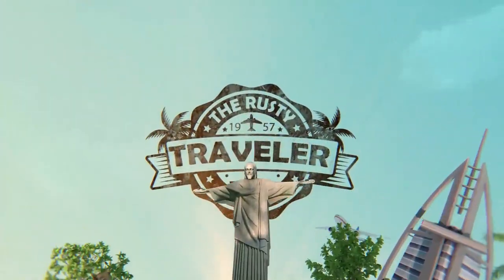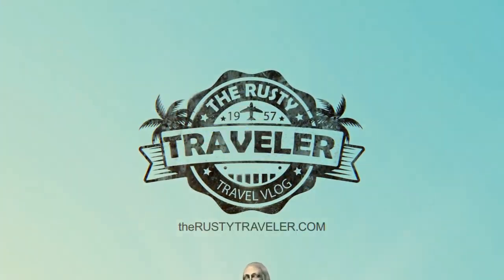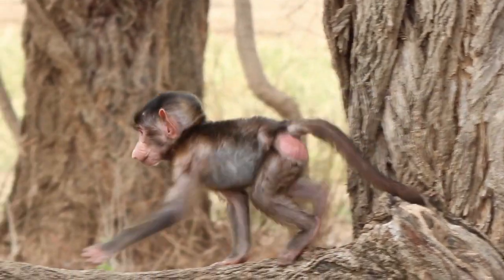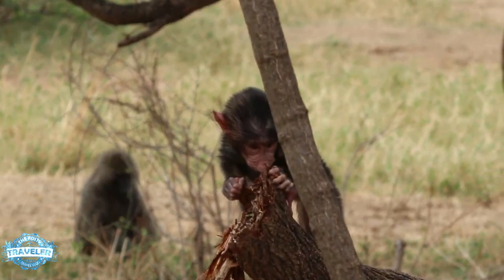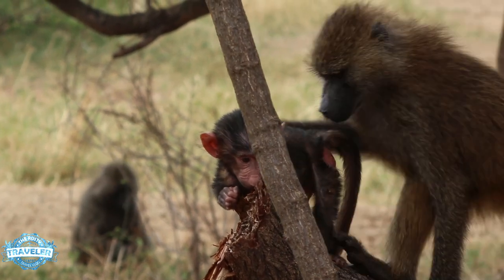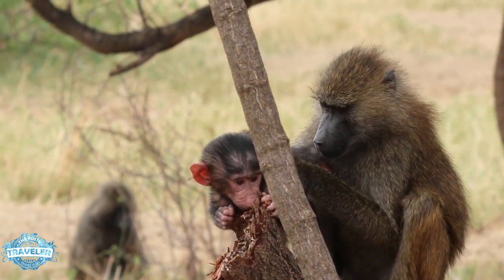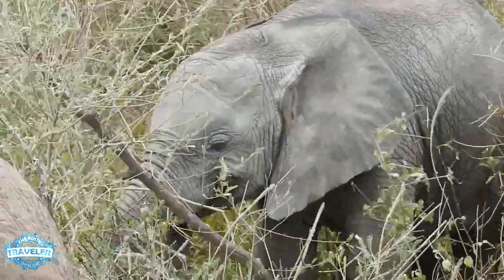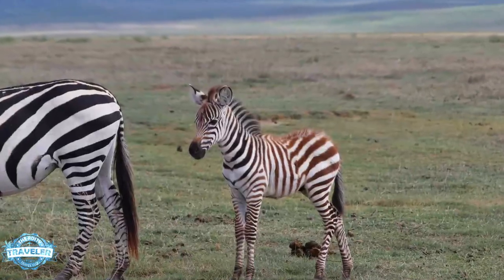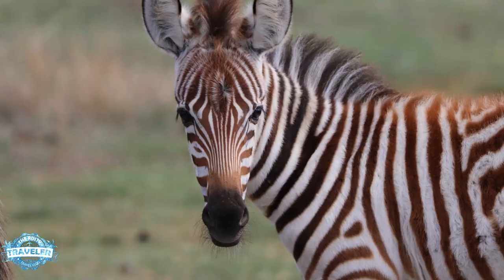Hello everyone, welcome to the Rusty Traveler. Today we're going to focus on the baby animals of Africa — a little Christmas special for us, so sit back and enjoy. Who doesn't love a baby animal, whether it's an ugly little baboon baby, a big elephant baby, or a graceful zebra baby? Let's take a look.